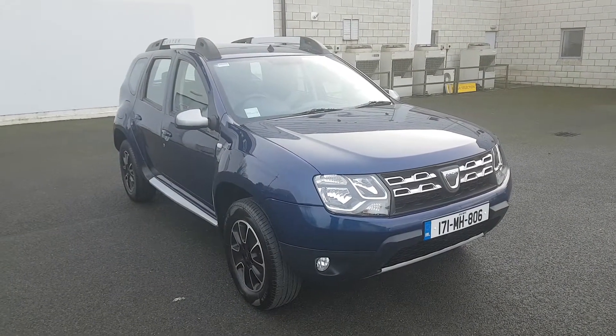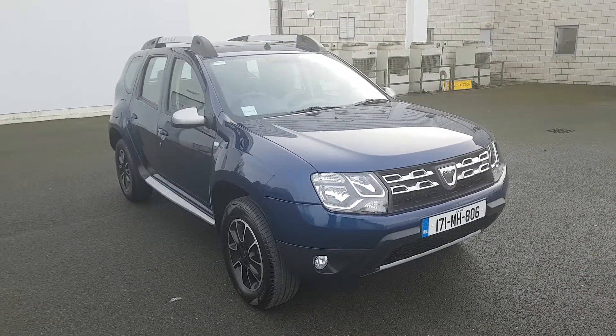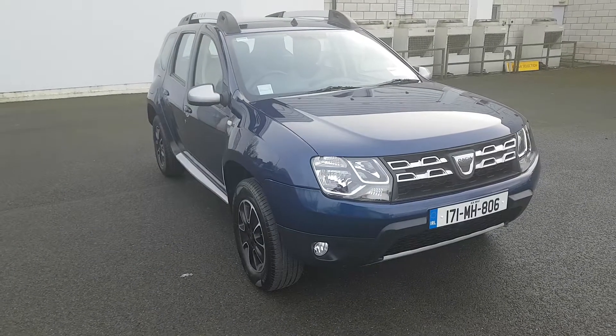Hey folks, Phil here from Joan R Smallers in Navin. We've just landed into stock this 171 Dacia Duster. It is the prestige model, the very top spec, with a 1.5 diesel engine and 110 brake horsepower. I'm just going to take you around the vehicle today and show you a few of the features.